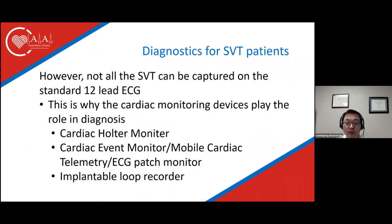The most common monitoring devices are: cardiac Holter monitor, cardiac event monitor, mobile cardiac telemetry, ECG patch monitor, and sometimes we implant a device called a loop recorder.